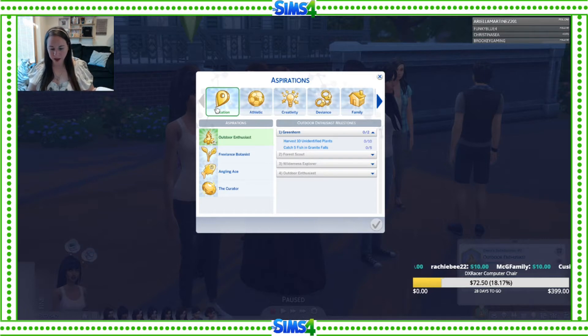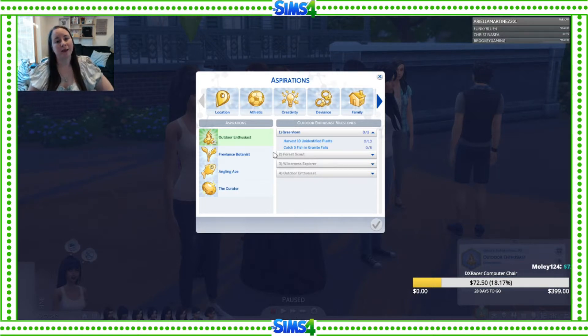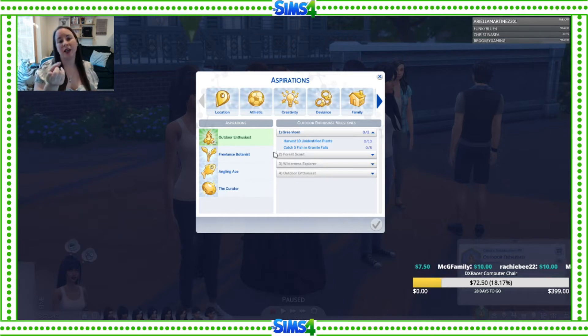Everyone in the asylum is allowed a job but they have to be in the criminal career field. So we need five skill building items and I have to pick my first aspiration. What is your guys' favorite aspiration in-game, or what is one you haven't seen done yet that you'd like to see? There's also one not listed here — the grilled cheese aspiration — triggered by eating grilled cheese in-game. There are some we can't do: no successful lineage, no big happy family, no fabulously wealthy, no mansion baron, no soulmate. Aside from that, they're all fair game.